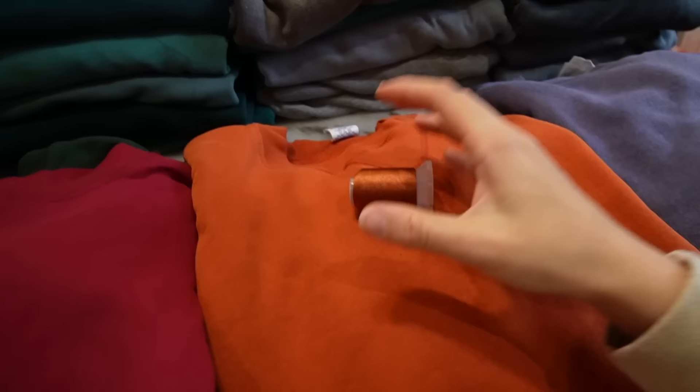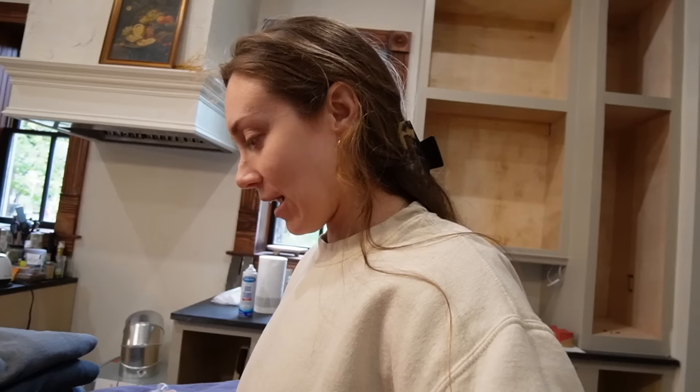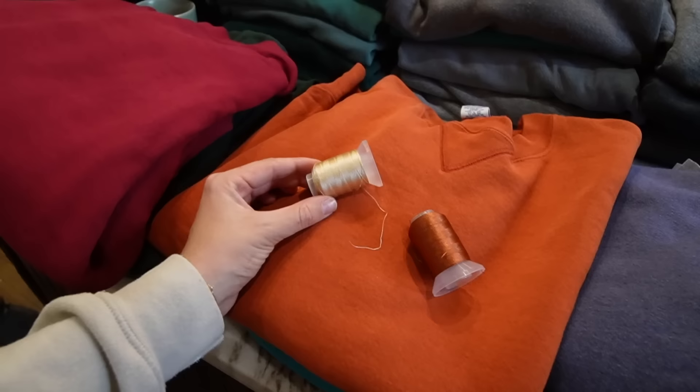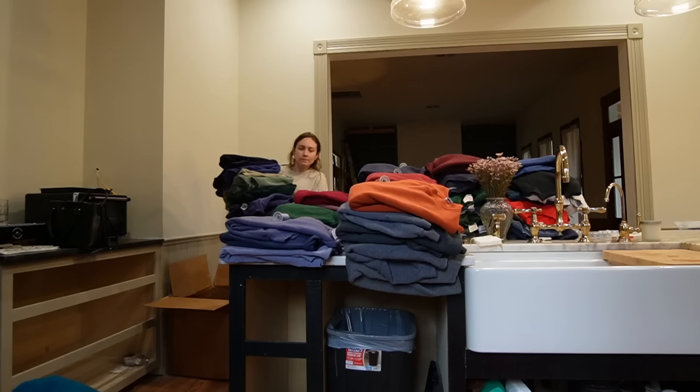We're deciding thread colors for an orange sweatshirt — debating orange on orange versus brown, joking that brown looks like University of Texas colors. We settle on tonal orange on orange. Basically we're making piles of the same color — so this stack gets burnt orange. We're mixing up thread colors per sweatshirt rather than sticking to one color throughout.